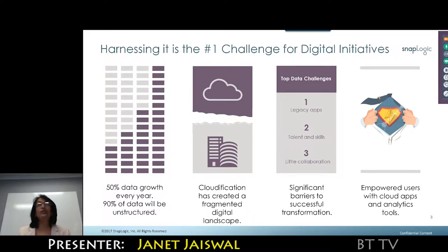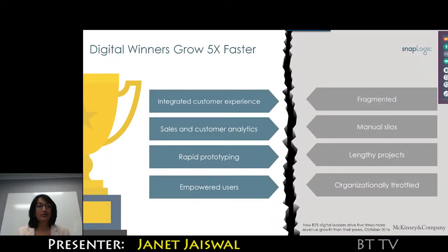More and more users want to be empowered. Digital leaders are growing their revenues five times faster than their peers. What sets them apart is they're integrating their applications and data into the customer experience they provide, and they're using analytics to drive decisions across their marketing team, sales team, and customer support.